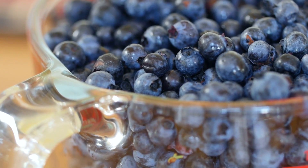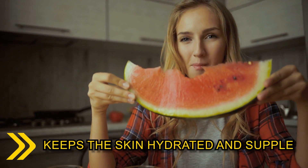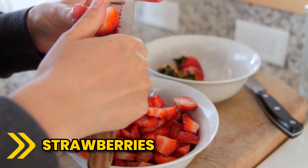Blueberries, with their high anthocyanin content, can help improve circulation, resulting in a healthy glow. Watermelon, rich in water and vitamins A and C, keeps the skin hydrated and supple.